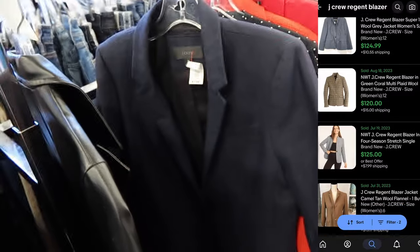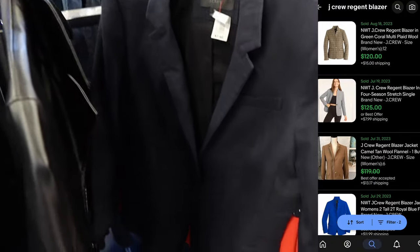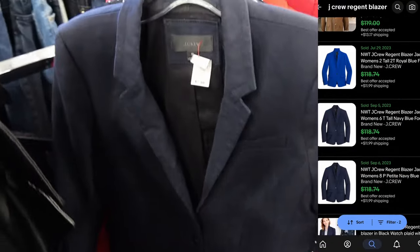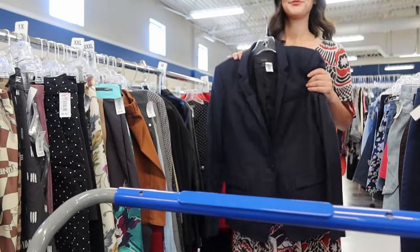This blazer is 100% linen and it's the Regent Blazer from J.Crew. This particular blazer does really well and can go between $80 to $100. Keywords I would use for this would be academic, preppy, classic, and I would even put staple piece in my listing.